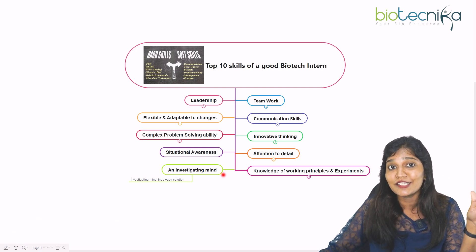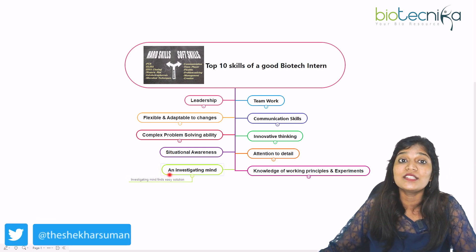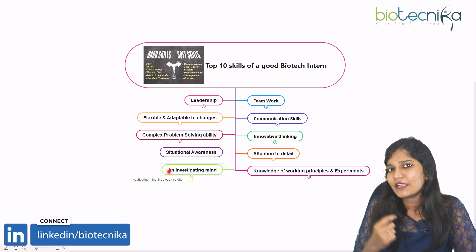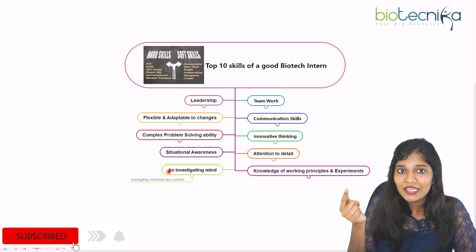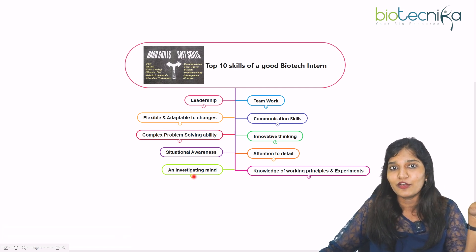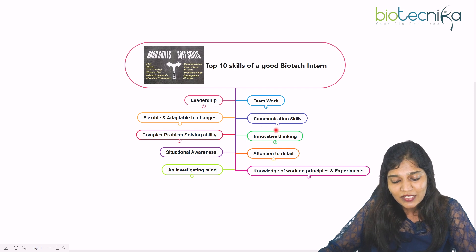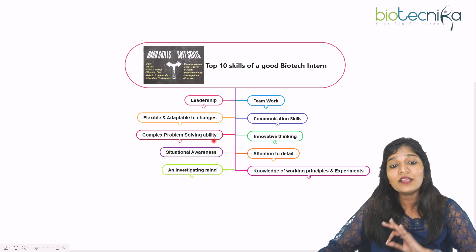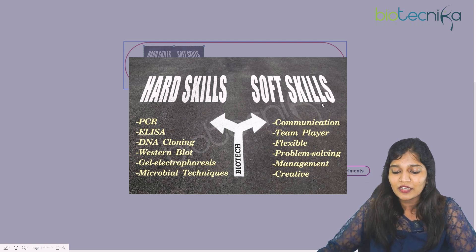You also need an investigating mind — investigate questions that come your way, because an investigating mind will always find easy solutions to large, difficult problems. If you investigate, you'll find a smart way to reach a solution. Innovative thinking combined with an investigating mind will make you a very good biotech intern or graduate. So to summarize: leadership, teamwork, flexibility, adaptability, communication, innovative thinking, attention to detail, investigating mind, situational awareness, and problem-solving are all the soft skills.